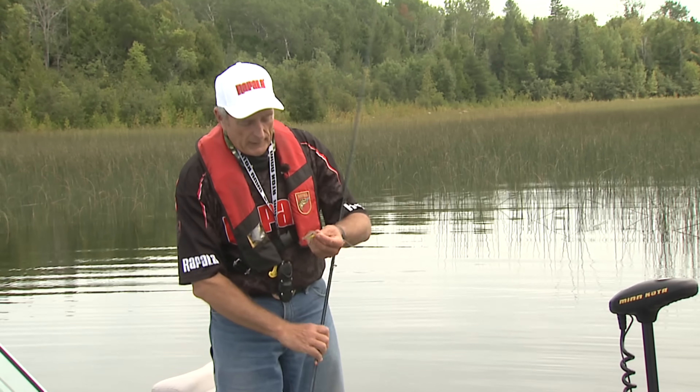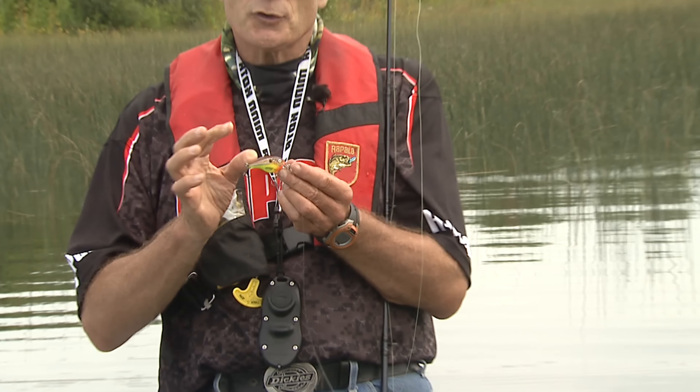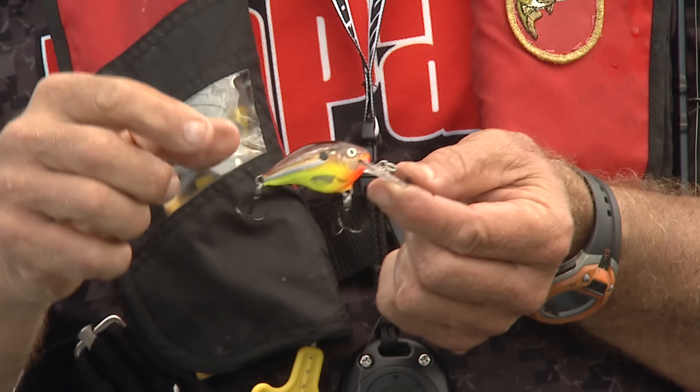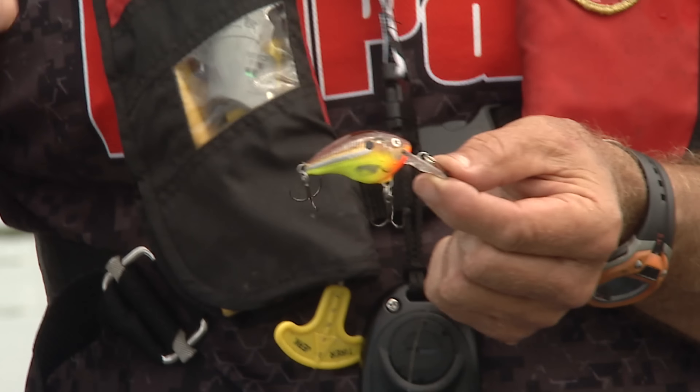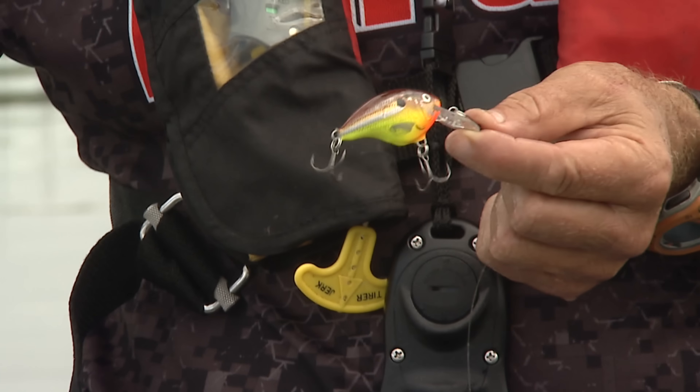Now what I really like about this Dives-To series — there's a reason why it's called Dives-To. This is the four, and you can see that it's like a miniature crankbait. For these types of conditions it's ideal because it looks like a little crayfish. I have Dives-To's that go right to 20 feet, which is perfect — not for fishing in here, but if I fish some of the deeper shoals.